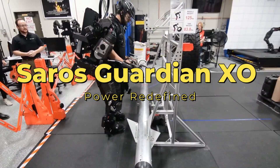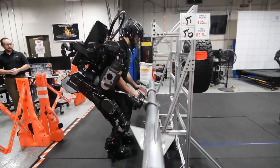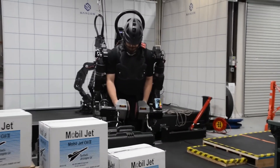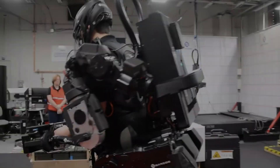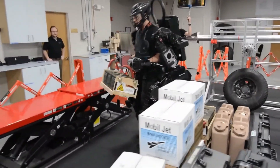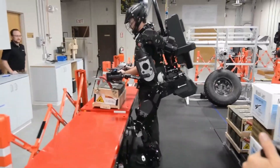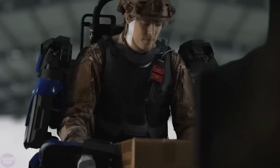Saros Guardian EXO — power redefined. Unleashing a new era of strength and agility, Saros Robotics presents the Guardian EXO Exoskeleton, a groundbreaking force in military technology. This 24-degree-of-freedom robotic exoskeleton allows operators to effortlessly carry heavy loads up to 90 kg, with a walking speed of 1.3 m/s and a runtime of 2 hours.